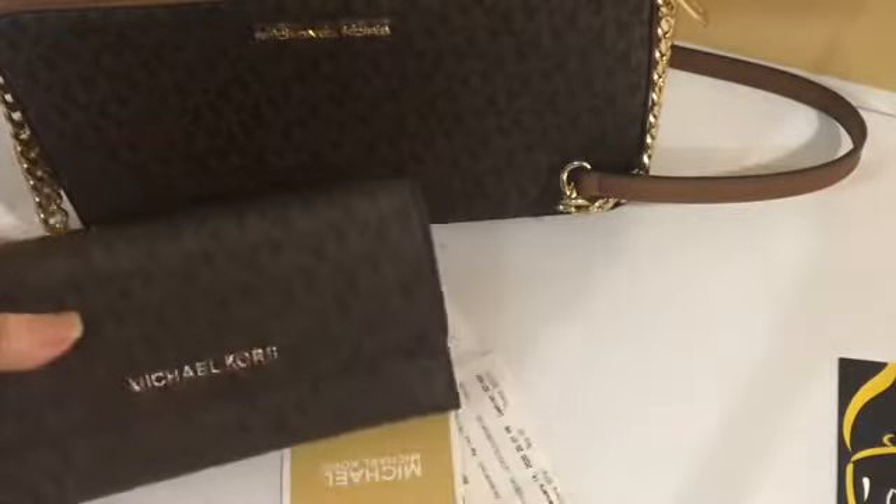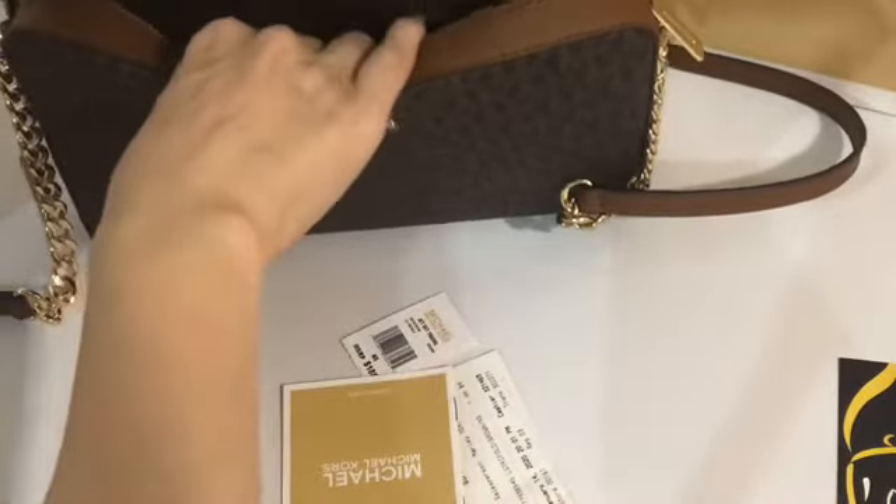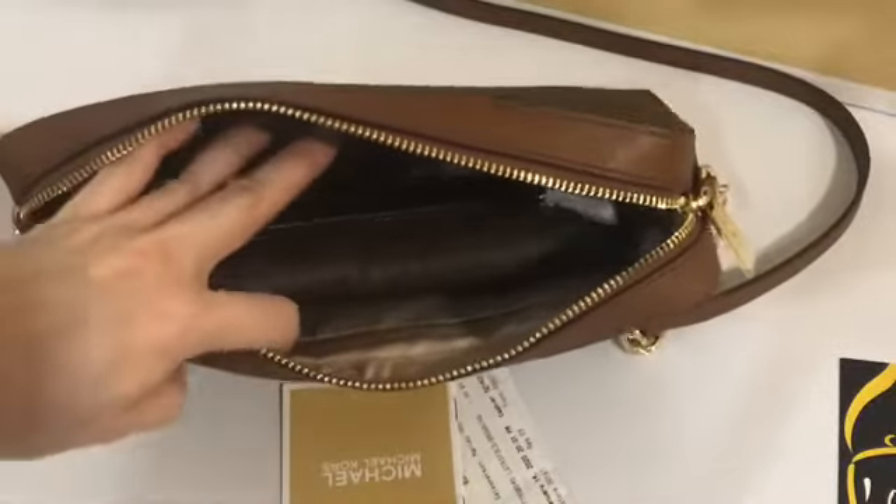I want to show you that this large trifold wallet from Michael Kors can fit in this crossbody bag — and there's a lot more space for your other items.